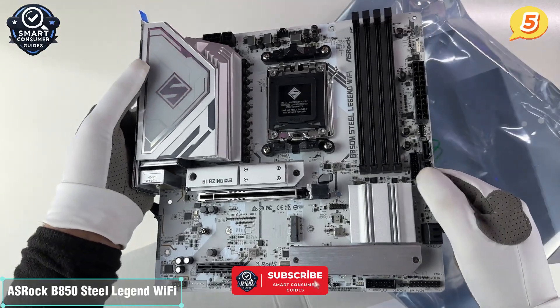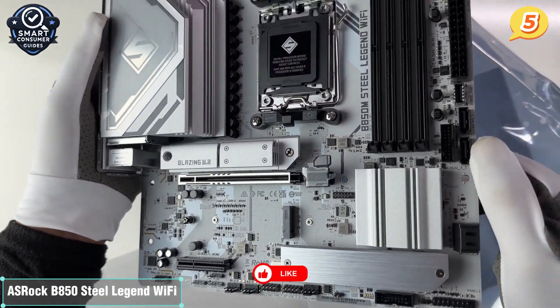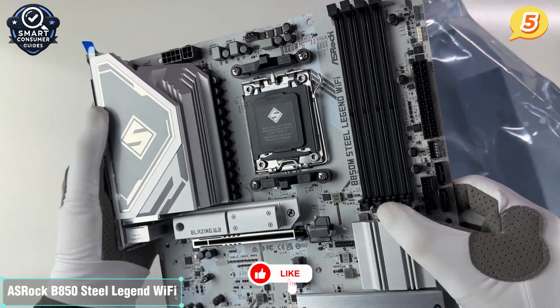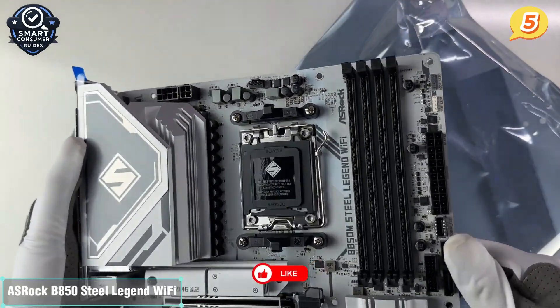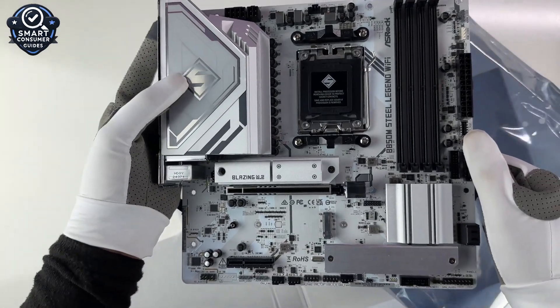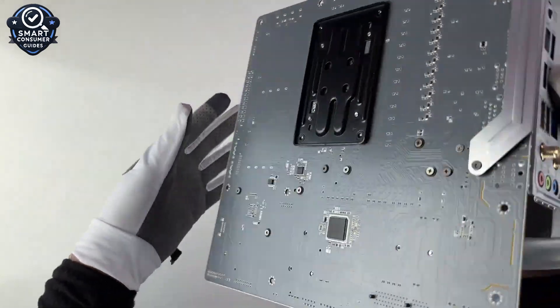Bottom line: ASRock nailed the balance here. With AM5 support, PCIe 5, DDR5, Wi-Fi 7, and tons of M.2 storage, this is one of the smartest choices in its class. Clean layout, future-ready specs, and great build quality make it a killer value to start this list.